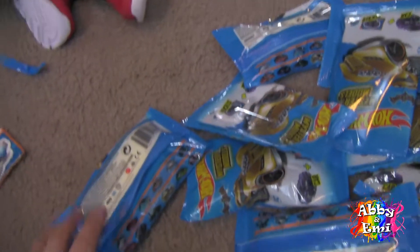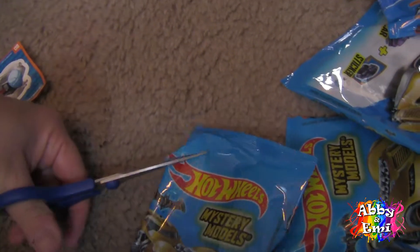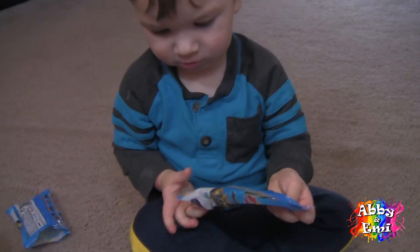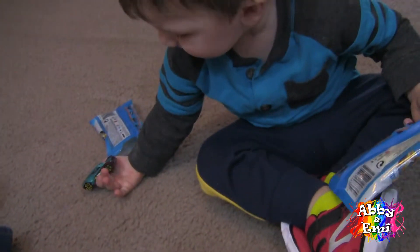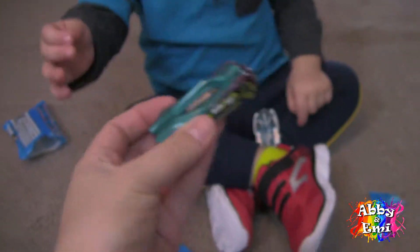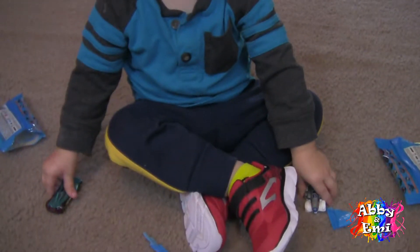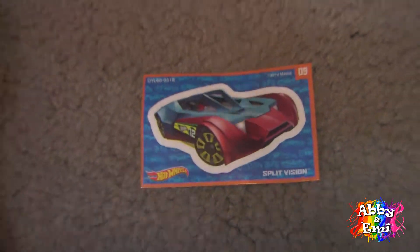You ready for the next one? Let me open up the next one. Here we go. Alright, it's open. Oh! There it is. What'd you get? A cool green one! You got two cars now? Yeah! He loves cars and trucks. And this is the second car we got. It's called Split Vision.